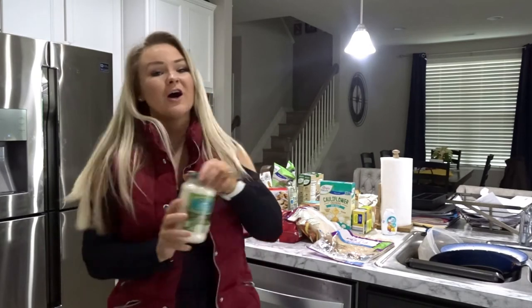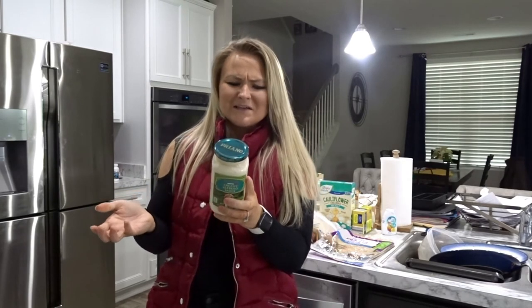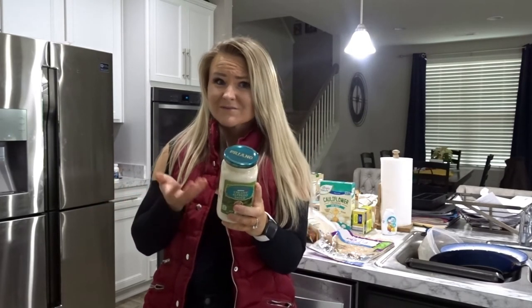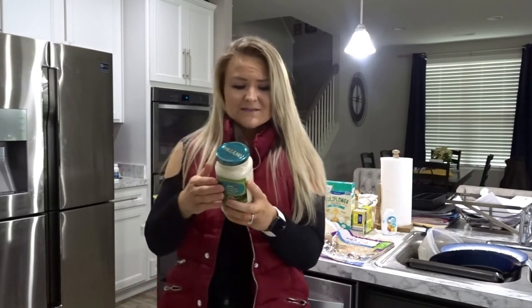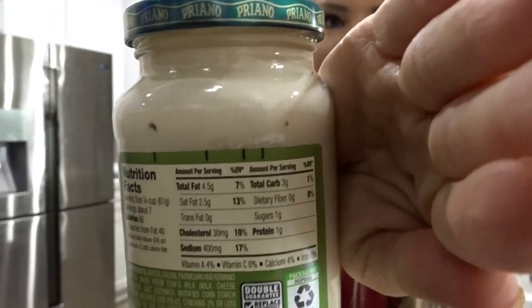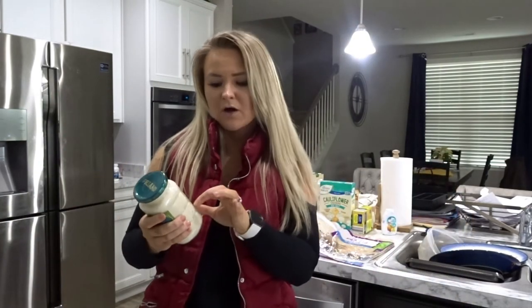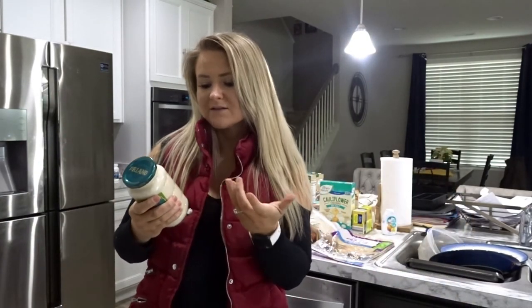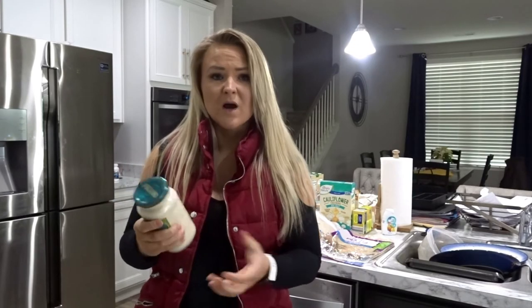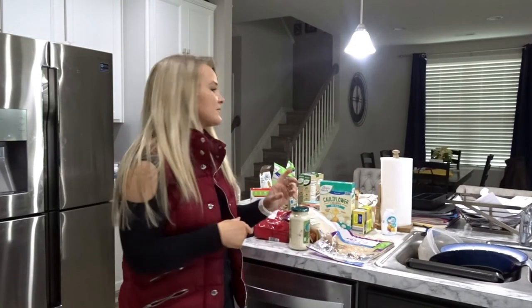We also need some sauce for that pasta, so I got the creamy Alfredo sauce. It's not labeled low-fat but it really is — only 60 calories per serving, 4.5 fat, 3 carbs, and 1 protein. The serving size is a quarter cup, which is typical for any sauce. Definitely go pick that up.